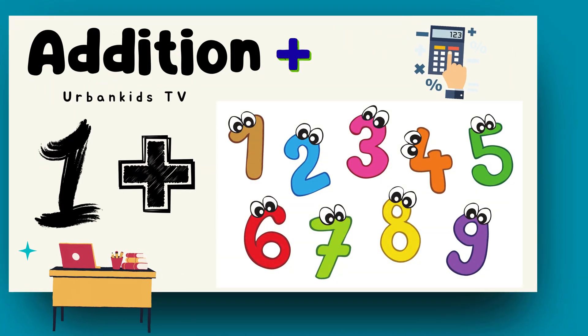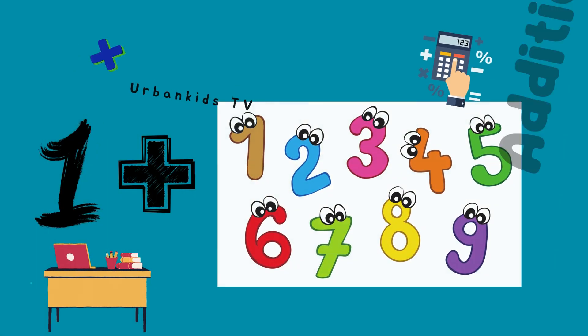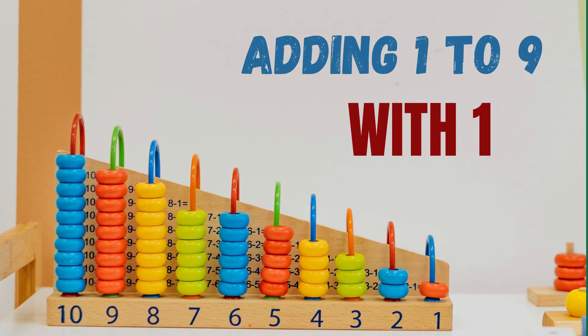Hi, kids! Today we are going to learn addition by adding numbers 1 to 9 with 1.